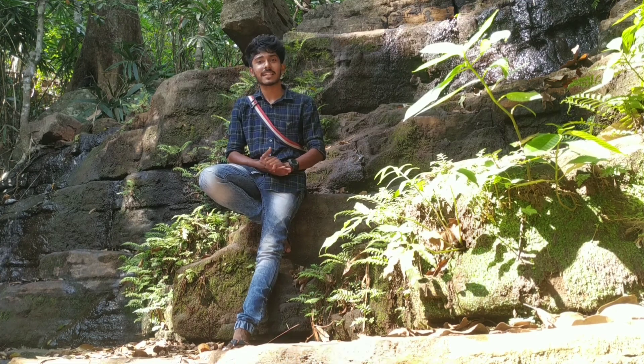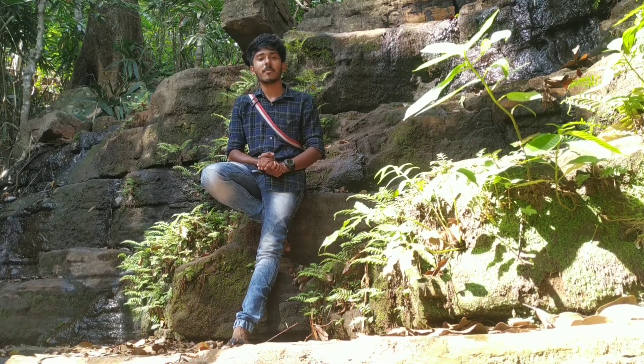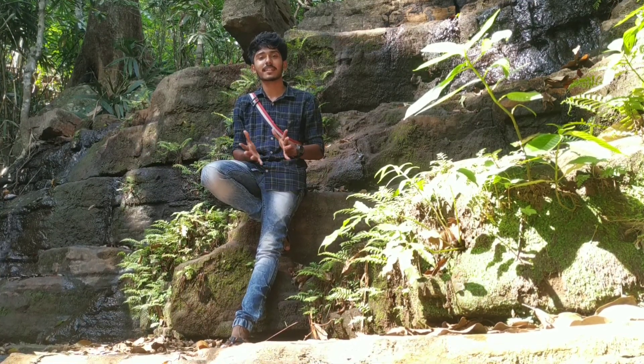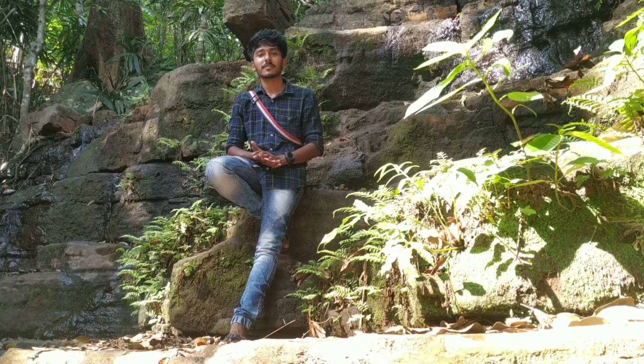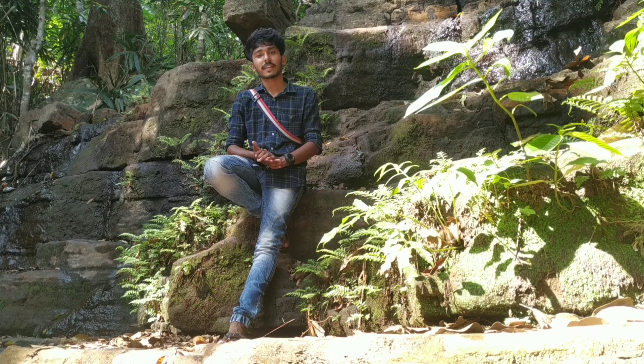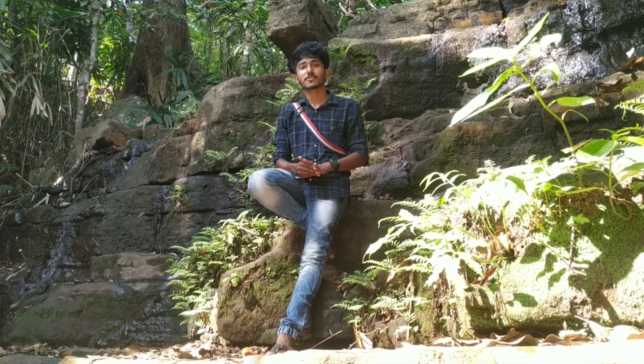This is a great hill station in Bonacaud. Next, you will be exploring the viewpoints.